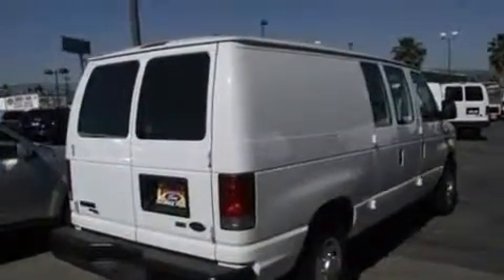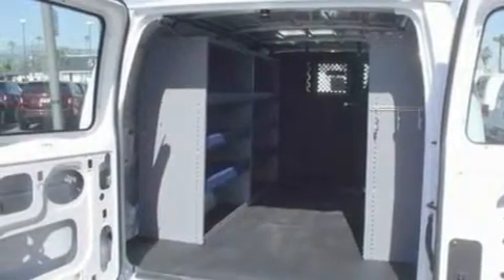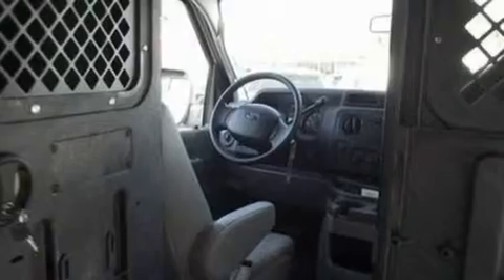Its top features include 4-wheel independent suspension, 12-volt power outlets, privacy glass, a low-tire pressure indicator, traction control and stability control systems, an anti-lock braking system, door reinforcement beams, and much more.